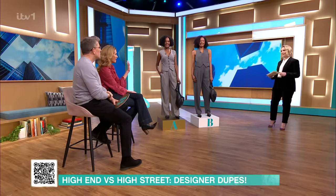I mean, it's a great look and it really does look so similar. It is amazing. OK, thank you, ladies.